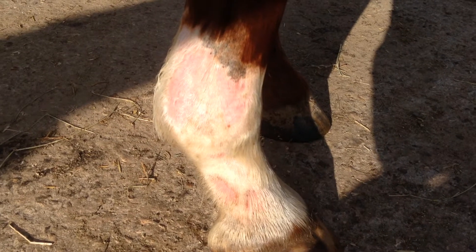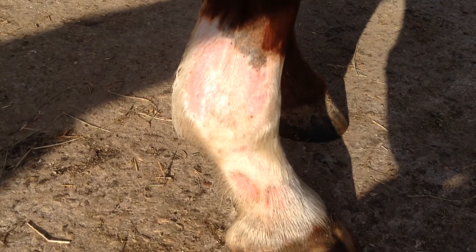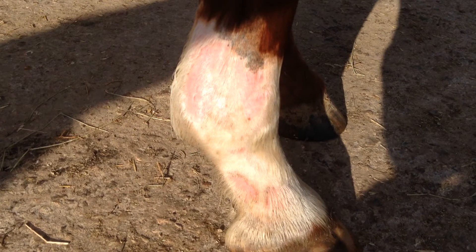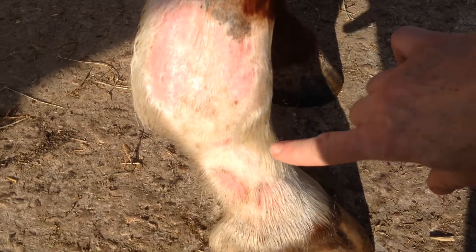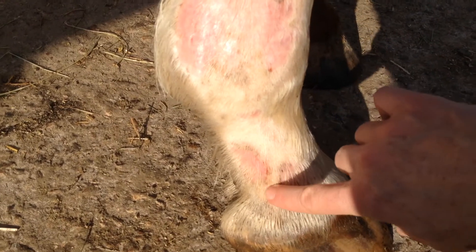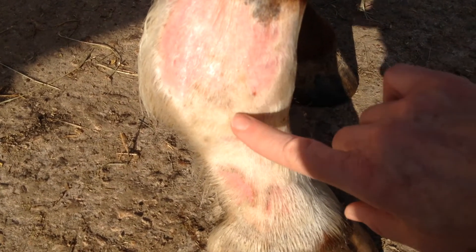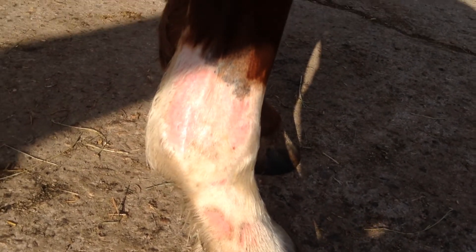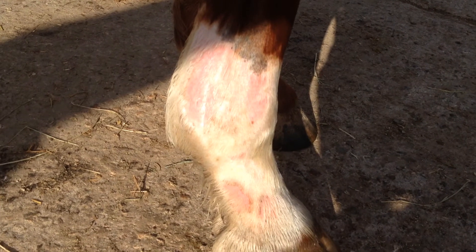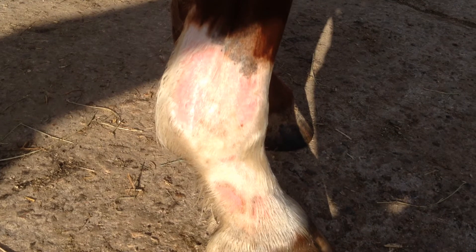This is what Cassie's leg looks like now. Today is the 19th of January. She still has a bit of scabby stuff around here, and this one is pretty good, but you can see there's a little red mark. She gets these where her skin has gone so thin that the smallest little prick or scratch injures it.